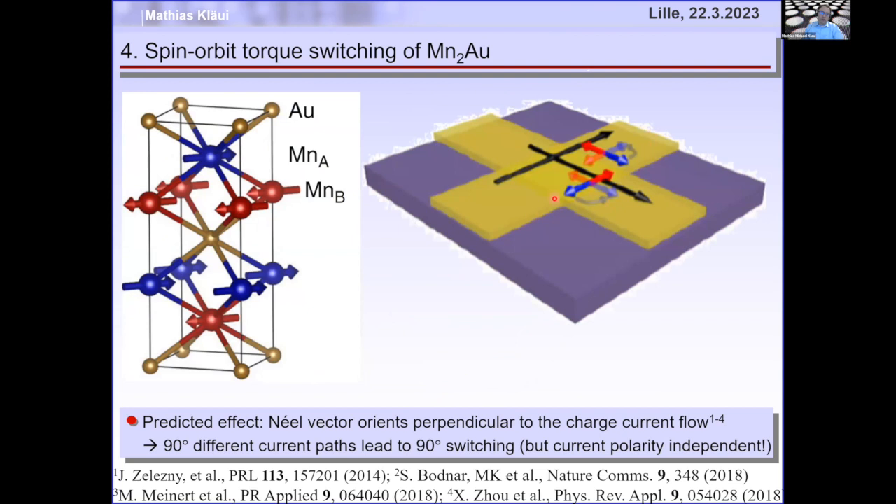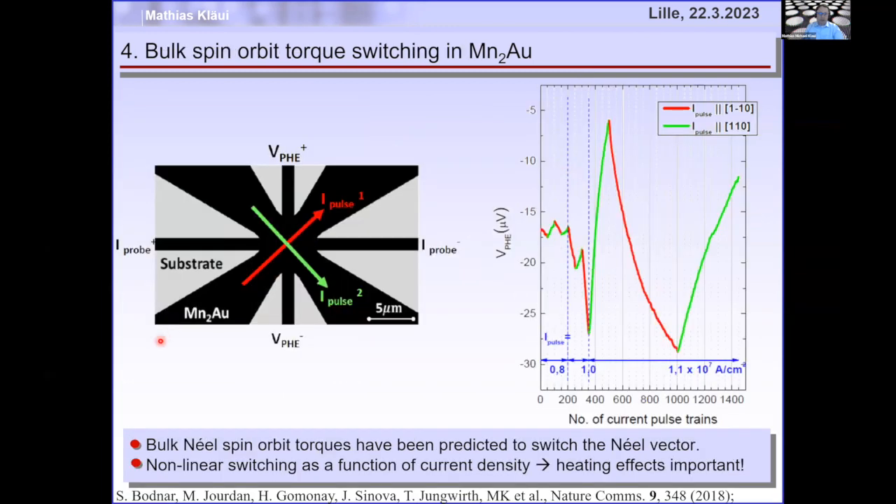To probe this, we used a cross where we inject current along the [1,1,0]-bar direction, expecting the two sublattices to reorient. We find that when injecting current along [1,1,0]-bar, the resistance of the planar Hall effect or AMR goes down. Injecting current in the perpendicular [1,1,0] direction makes it go up. So we can really switch up and down by applying perpendicular current pulses, reorienting the Néel vector.